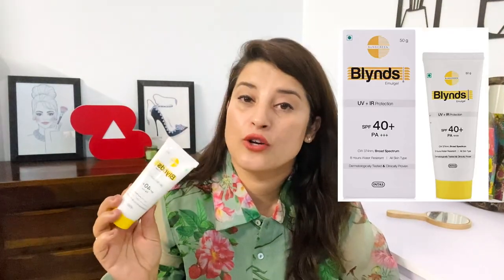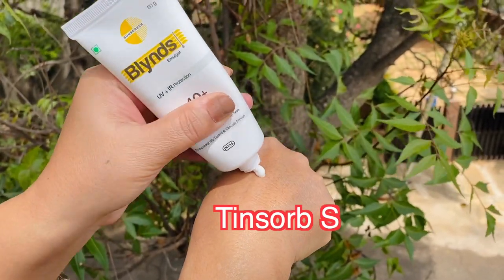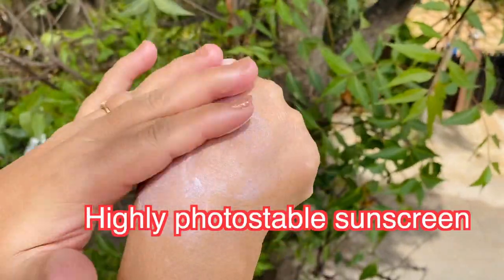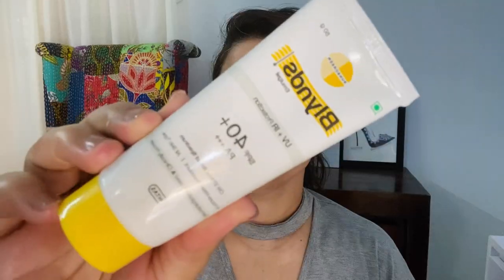The next sunscreen is from the brand Umugel Blinds. It has UVA plus IR radiation protection, SPF 40 with PA triple plus, and is a broad spectrum hybrid sunscreen. What I love about this one is the high-grade, stable UV filters: Tinosorb S, which is a hybrid filter for UVA and UVB and is highly photostable; OMC, a chemical sunscreen for UVB; and UV-Nil A Plus, which is also a very high-grade chemical sunscreen. It also has arbutin, which helps with dark spots and melanin.